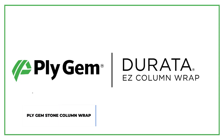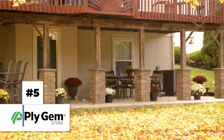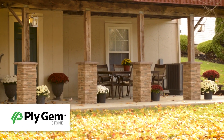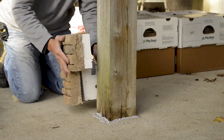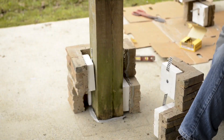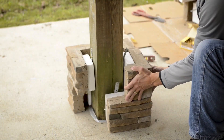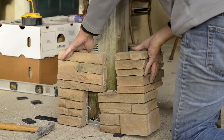Ply Gemstone Column Wrap. Here is a great way to redesign your house and give it a brand new vibe. All you need to be able to do is drive a screw into the wall — and if you're good at playing with Legos, that'll help. Manufactured exclusively in the United States, Ply Gemstone Column Wrap lets you design your walls and columns using stone and wood veneers.